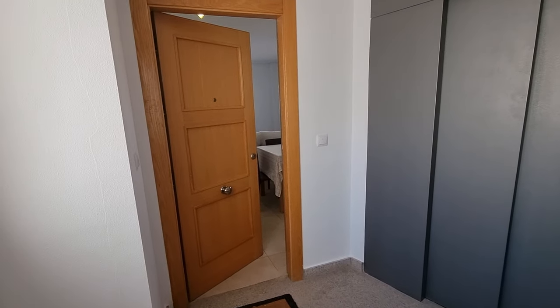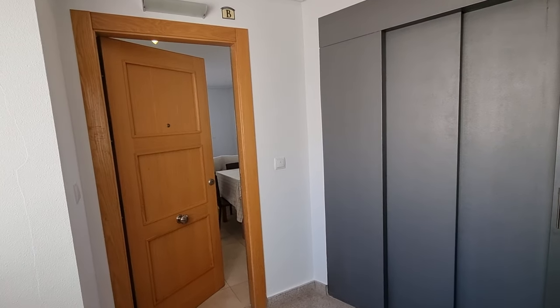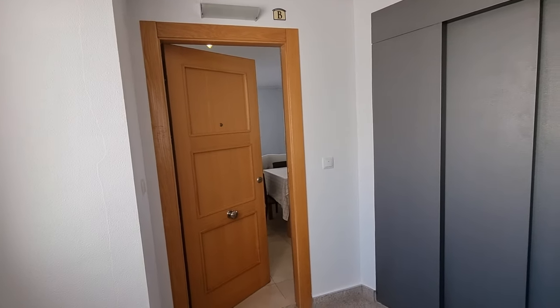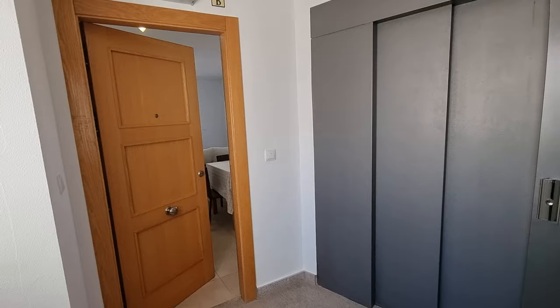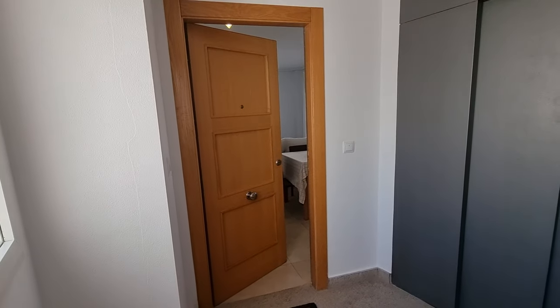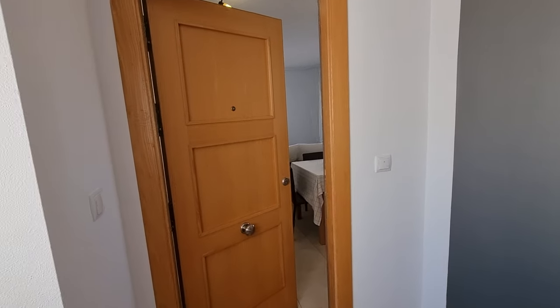Hi guys and welcome to a walk around of a new two-bed property we've got coming on here at La Torre Golf Resort. This is a first floor and spotless — I don't think I've actually seen a cleaner apartment than this. Let me have a walk through and see what you think about it.